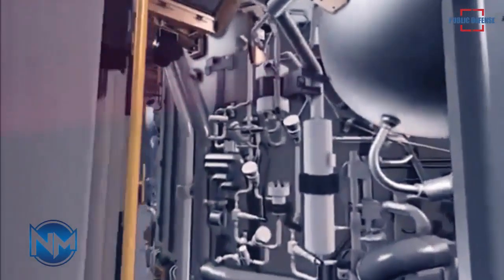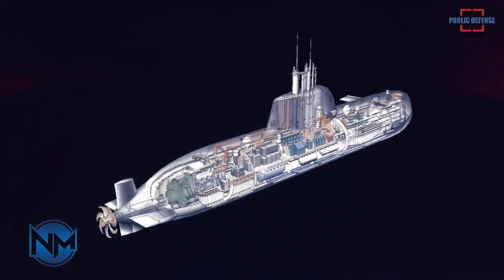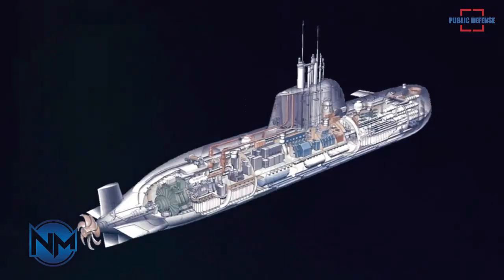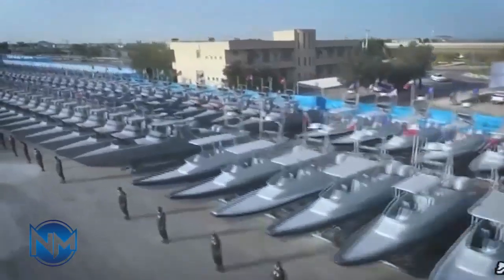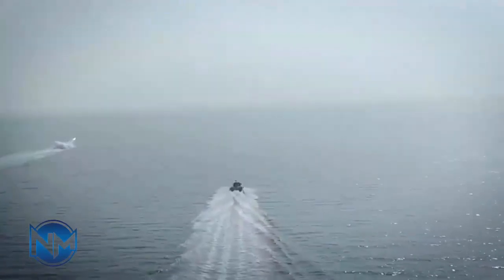In addition to working on new technology projects, the university has the capability of testing various naval systems. The official disclosed that the project is underway, with plans to install the AIP system on the first FATA-class submarine within approximately a year. After assessing the results on the initial submarine, the modernization process will extend to other boats in the class.